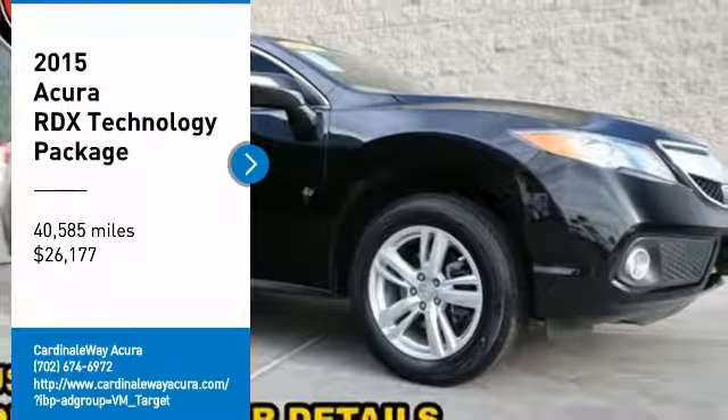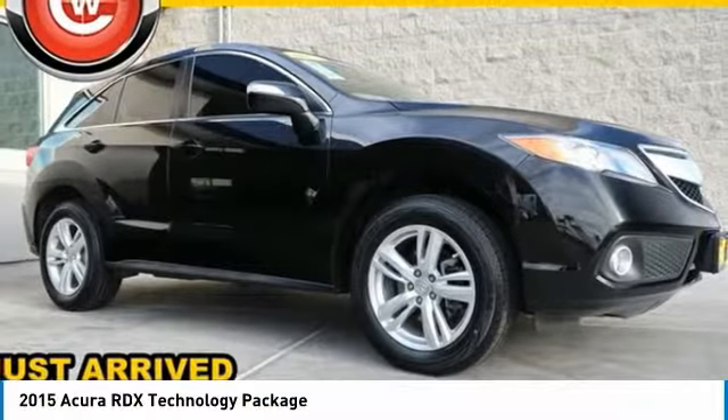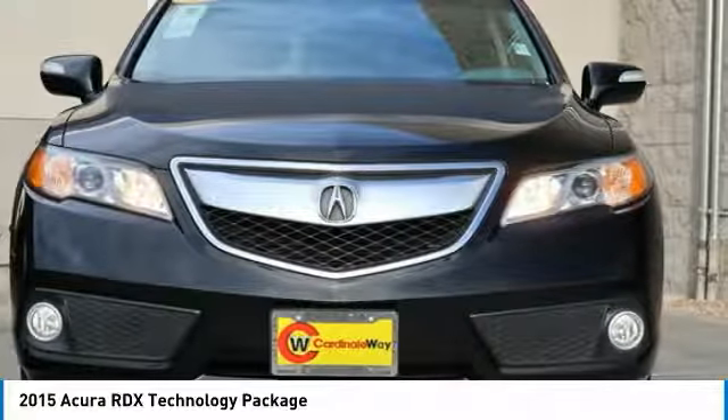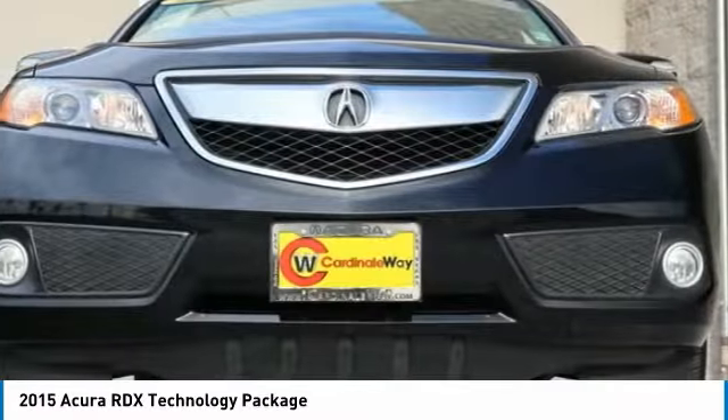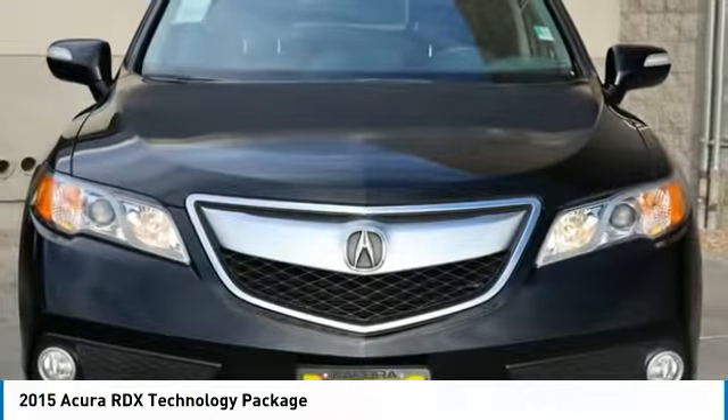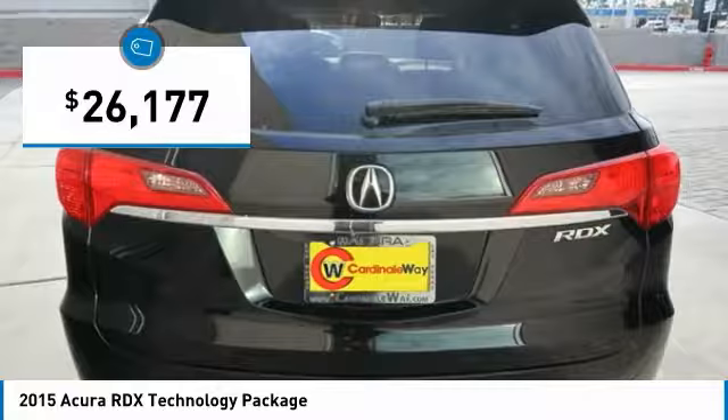Stop by and take a look at the 2015 RDX. Viewed as Acura's answer to BMW's sporty X3, the RDX offers a stylish interior, plenty of sport, and a nice amount of utility, and is priced below $30,000.